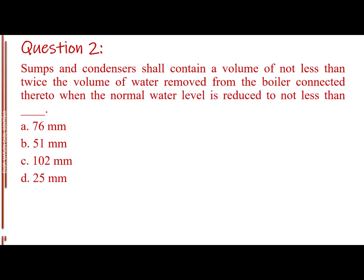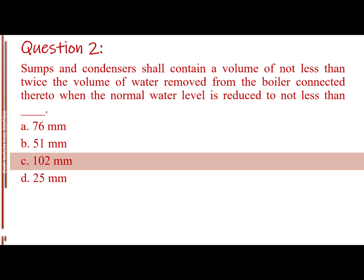Question number two. Sumps and condensers shall contain a volume of not less than twice the volume of water removed from the boiler connected thereto when the normal water level is reduced to not less than blank. Letter A: 76 millimeters. Letter B: 51 millimeters. Letter C: 102 millimeters. Letter D: 25 millimeters. The answer is Letter C, 102 millimeters.